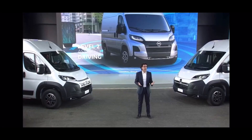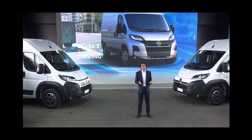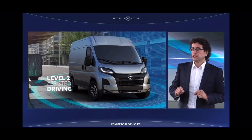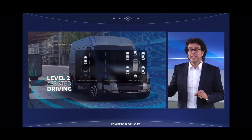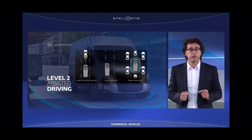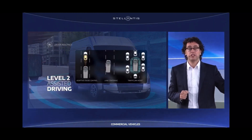Large vans are large objects moving in restricted spaces. Whether they are delivery operators or motor drivers, customers highly appreciate driving assistance systems, and our models simply have the best equipment in the segment. Thanks to the new electric power steering and the combination of adaptive cruise control with stop-and-go function, lane centering and traffic jam assist,